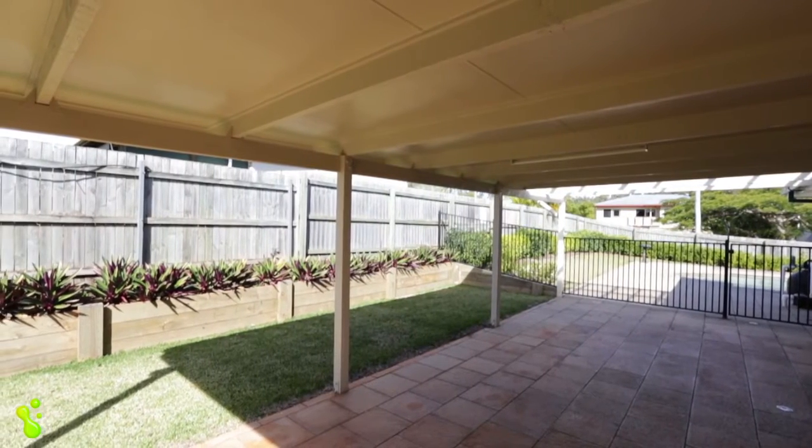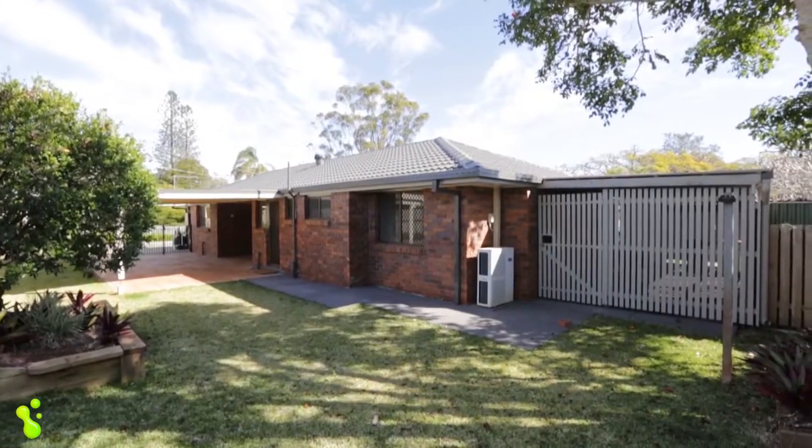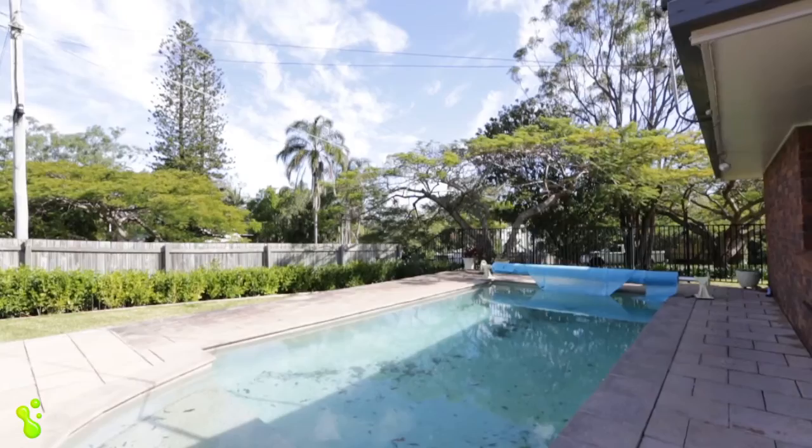Outside features a large, undercover outdoor entertaining area, a large in-ground swimming pool, and plenty of yard for the kids or dogs.